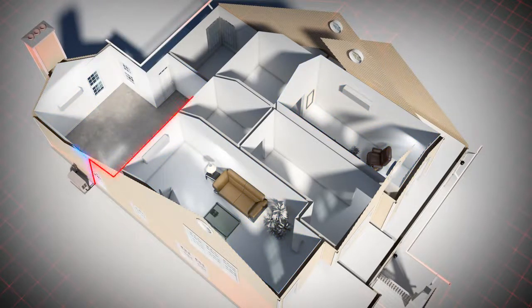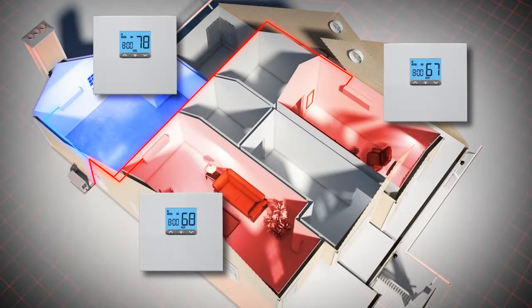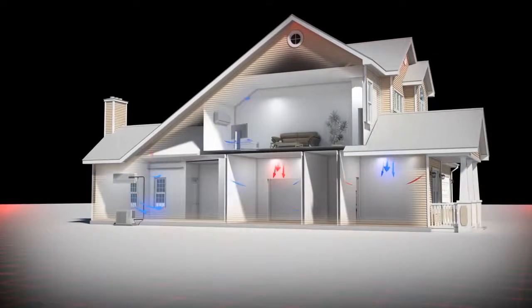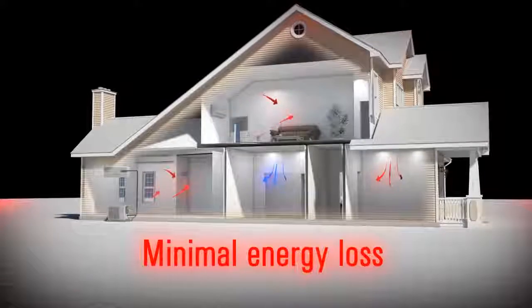Both heating and cooling can occur at the same time. So if the bedrooms in the back of the house need cool air while the front of the house requires heat, the system can handle it.